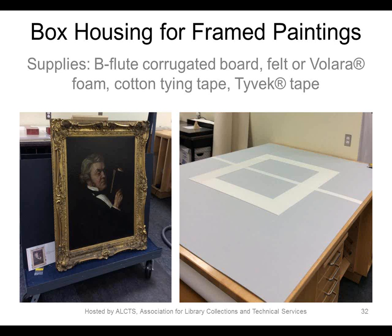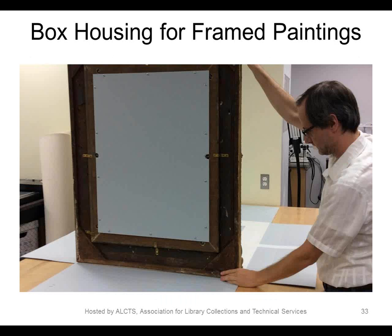On to paintings — NYU does not have very many paintings, but there are some framed paintings lurking in special collections. As Laura mentioned, we do not have dedicated art storage, so interim solutions have to be found. For this fairly large painting, two sheets of B-flute corrugated board were joined together with a seam of Tyvek tape to make a single sheet big enough for a box. A square of Volara was placed in the center to cushion the frame. If you had concerns about Volara causing a shine or interacting with the painting media or frame, you could use felt as an alternative.